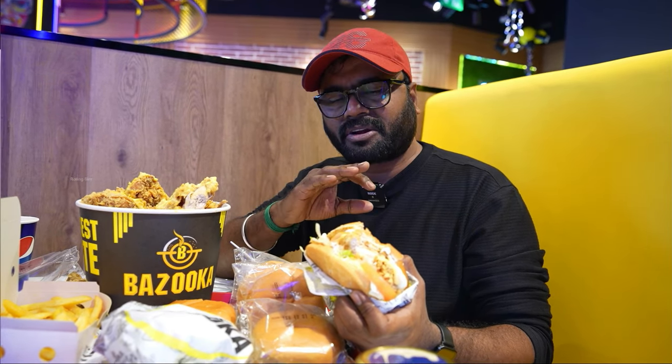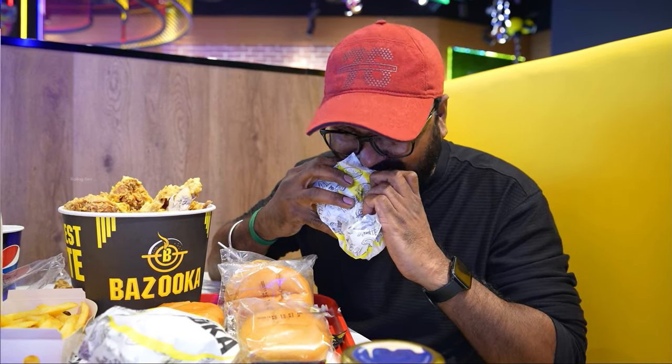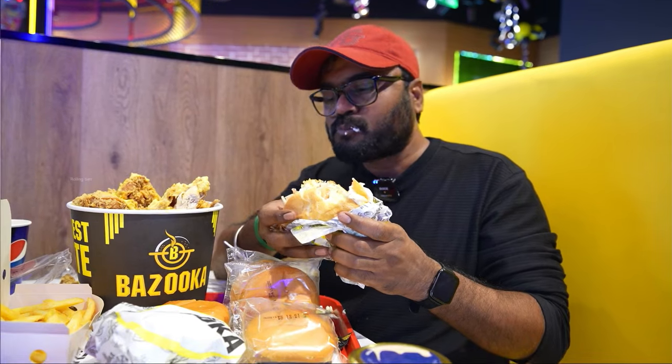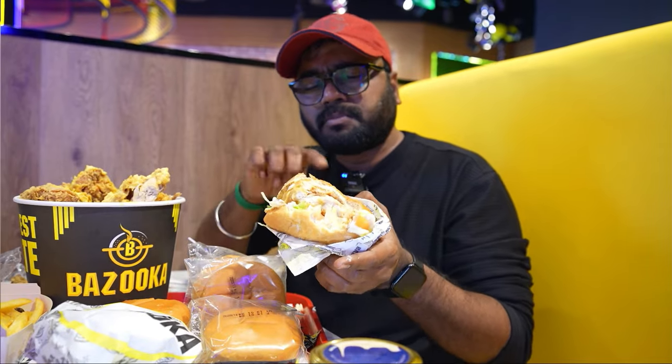This taste is good — it's crispy chicken. It tastes like lettuce, sauce, and bun. It's perfect. I can't eat it in one bite. Let's taste it and see. This is the first time I've eaten a burger like this. It's a good size and a good taste for a burger — I thought it was an even better burger.